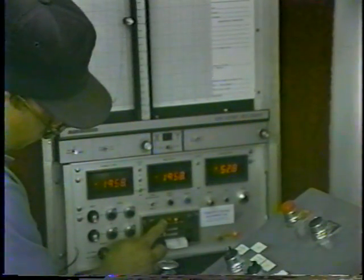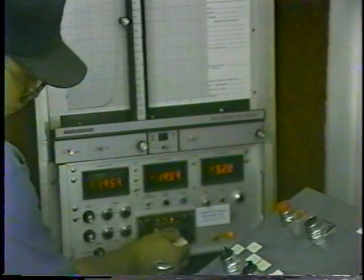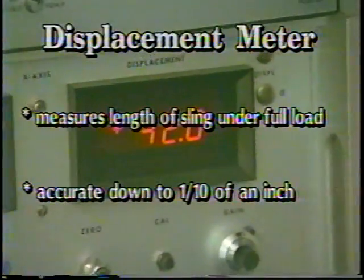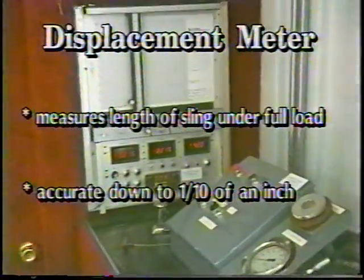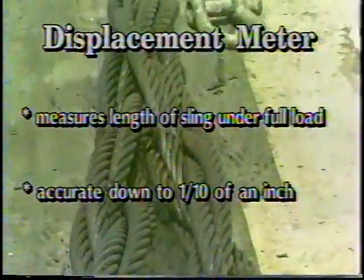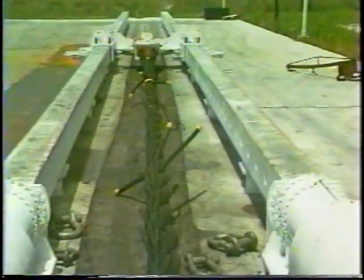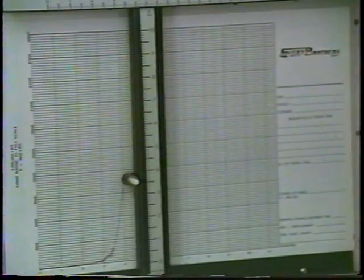A printer is also available, providing a hard copy readout of the test load applied. The displacement meter option measures the length of the sling under full load by measuring the movement of the cylinders. This measurement is accurate down to one-tenth of an inch, and allows the user to ensure that all slings are equally loaded when making critical megaton lifts.